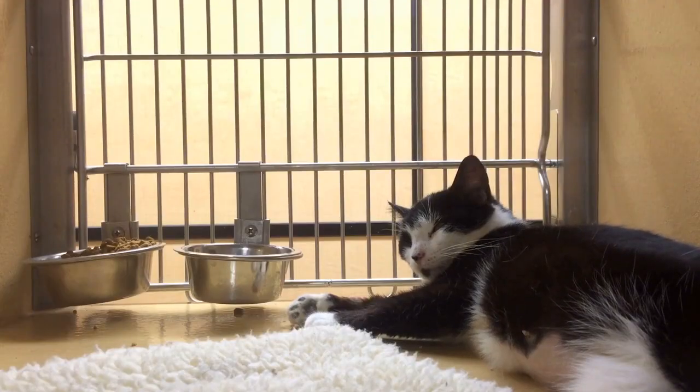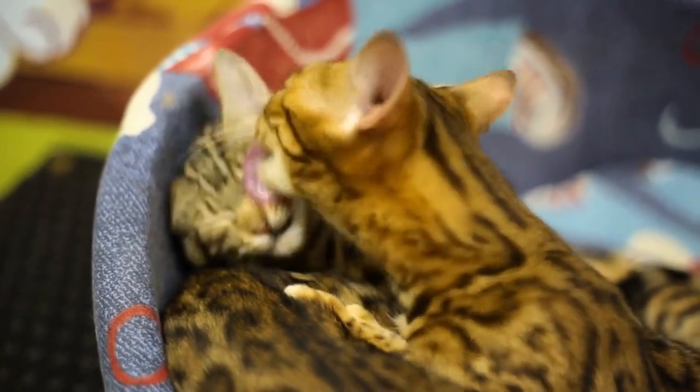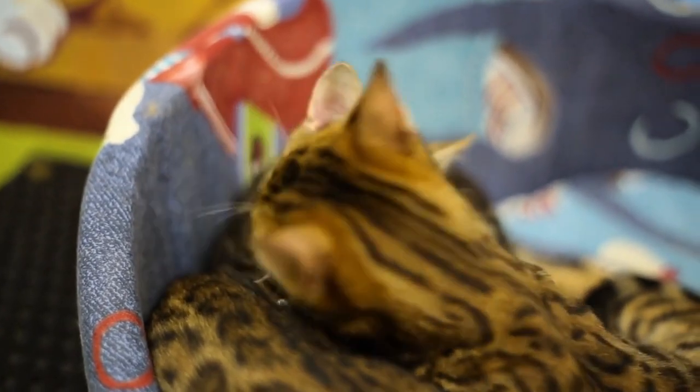If you're considering bringing home a domestic shorthair cat, we encourage you to adopt one from a local shelter or rescue organization. There are many wonderful cats waiting for their forever homes, and by adopting, you're giving a deserving cat a second chance at happiness.